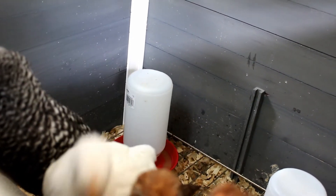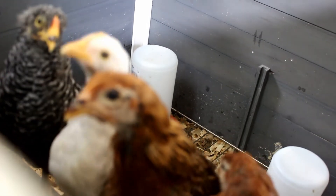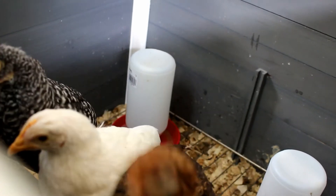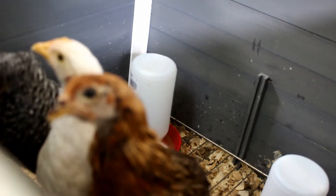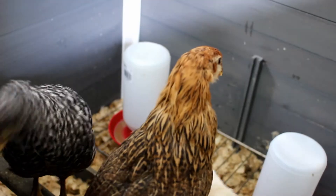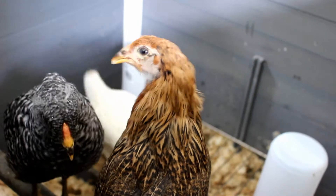Hello little girls, are you ready to go to the big pen today? Are you ready to go to the big pen? So cute. I know it's going to be so exciting — you're going to love it!